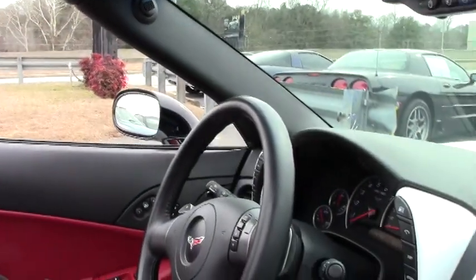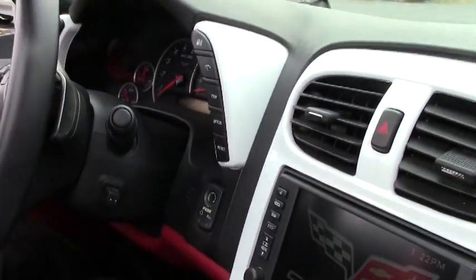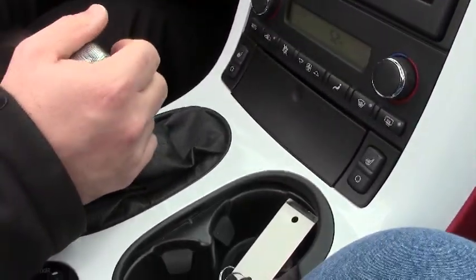Welcome to Biobat. We're going to take this little 07 convertible, white, and obviously it has some enhancements done to it. We're going to take it for a little spin so you guys can get a feel.